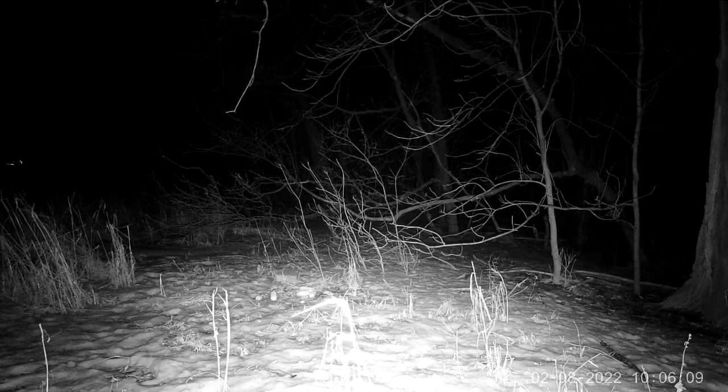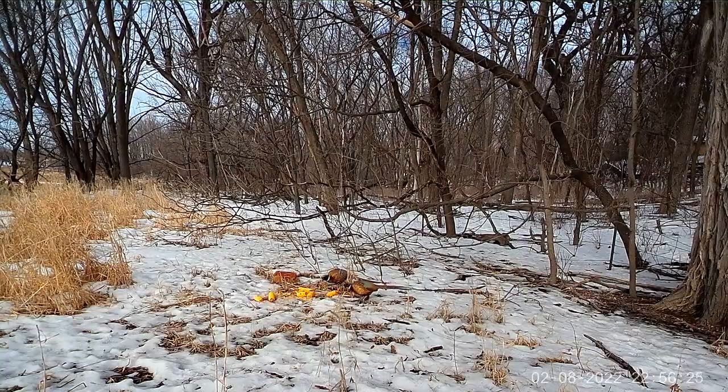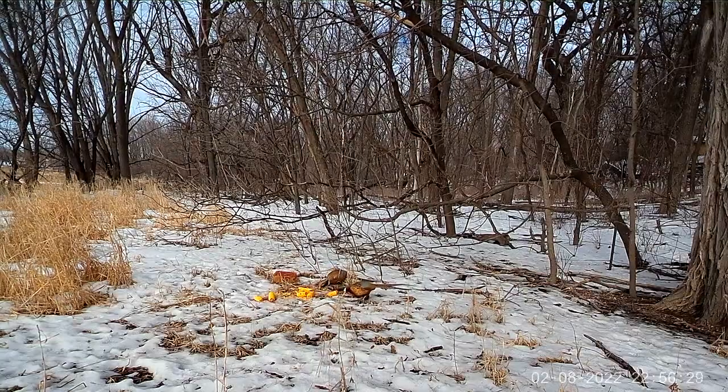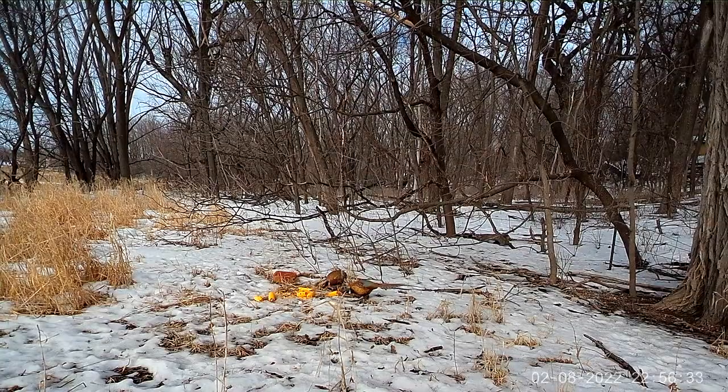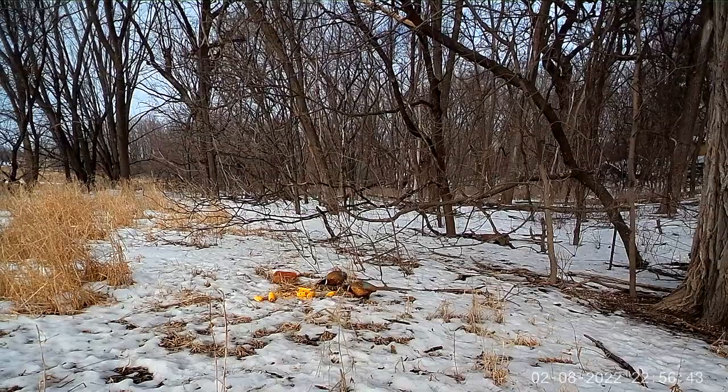Pheasants eat insects, weed seeds, corn, soybeans, and other crops. Insects are the primary food for young chicks, as the protein helps them grow very quickly in the first few weeks of life. Fox, coyotes, owls, and hawks are the primary predators. Raccoons and skunks eat pheasant eggs.